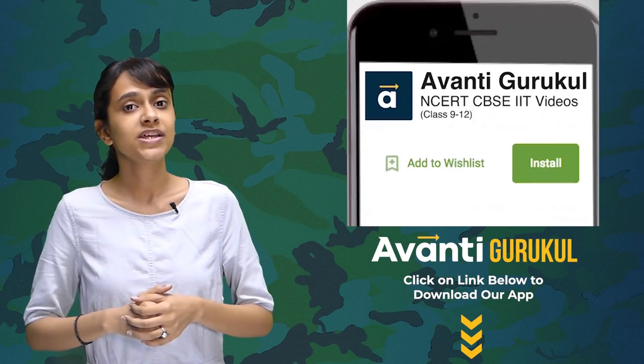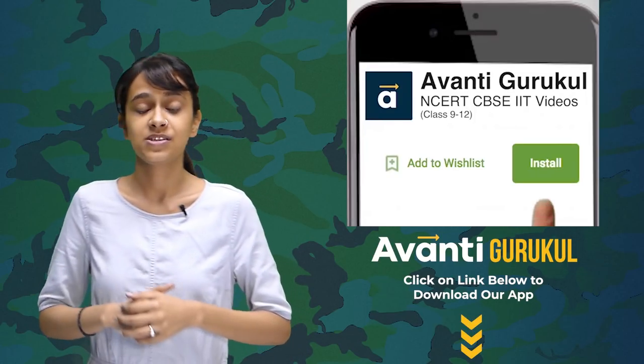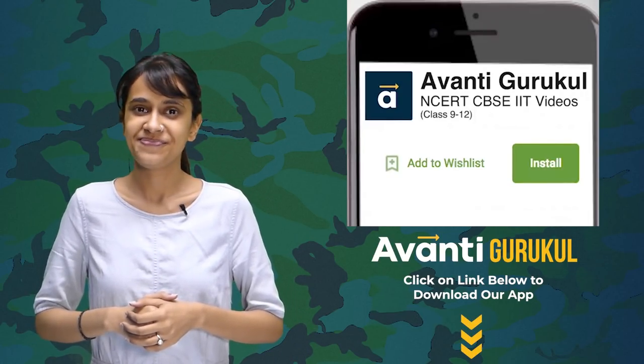If you want to read more about invisibility or how we can become invisible, you need to learn about light, its interaction with matter, lenses, electromagnetic radiation, and more. We have detailed videos for all of these available on our app — the download link is in the description of this video. For more such videos, subscribe to our channel. Thank you.